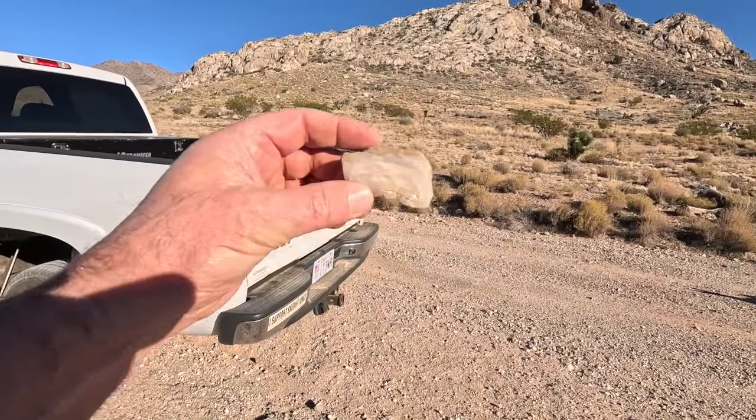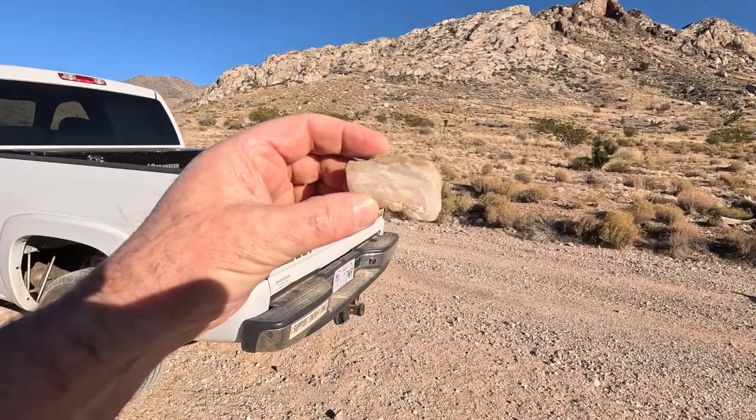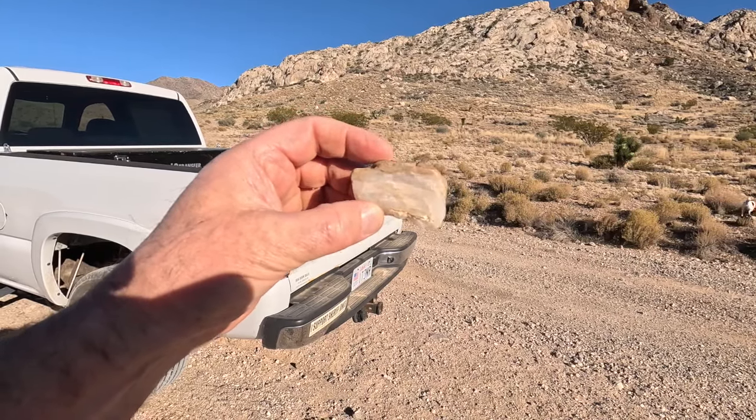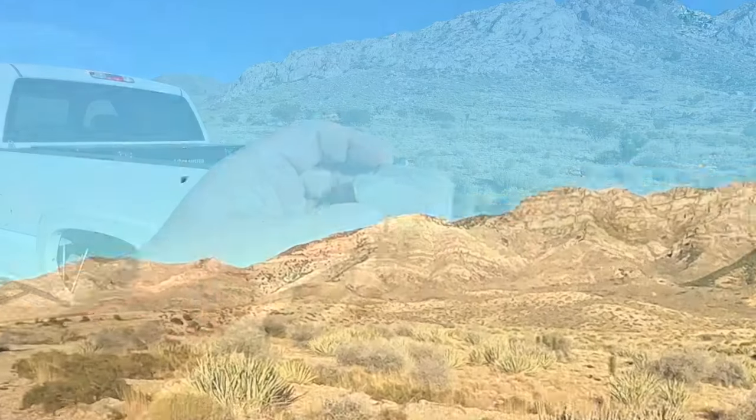I found this, which is a microcrystalline banded — that would be an agate. It's translucent. There's deer up there.